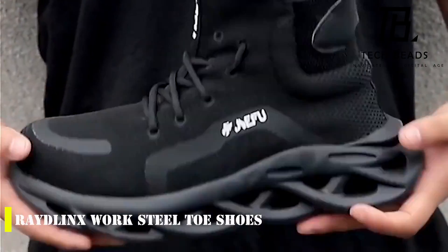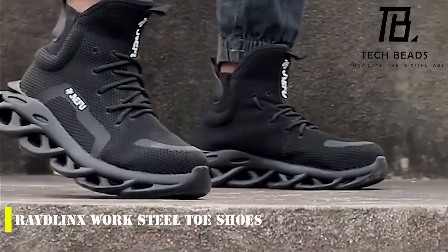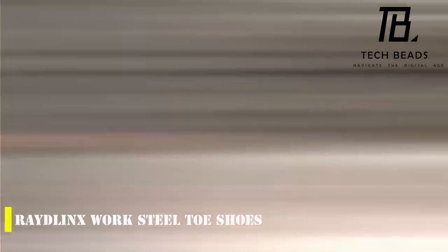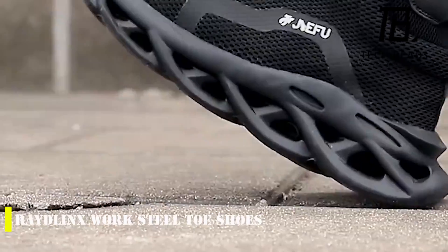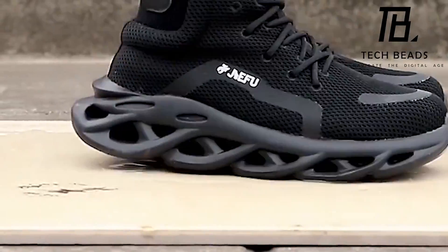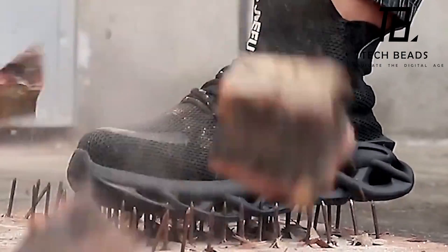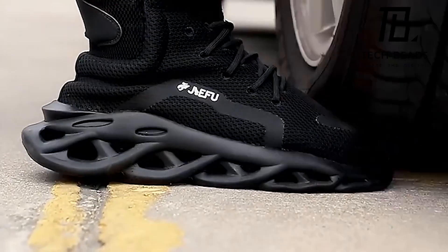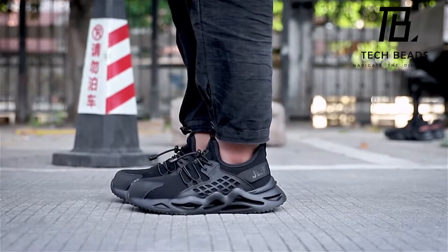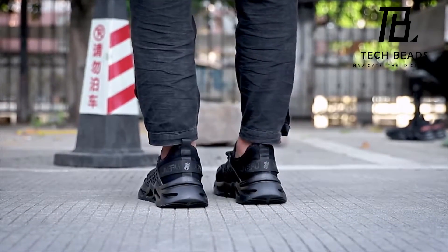Shoe designers have been coming up with some pretty creative designs lately, but not all of them are practical. However, the Radelinks Work Steel Toe Shoes are definitely worth a look. These shoes are tough enough to handle just about anything you can throw at them, from standing on nails to breaking bricks. They're made of steel and kevlar and are even capable of withstanding a 44-pound object dropped from a height of 3.3 feet — that's why the website calls them bulletproof. These shoes are not only great for work, but they're also suitable for climbers, hikers, and track and field athletes.